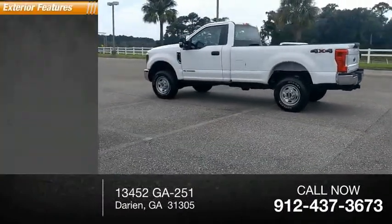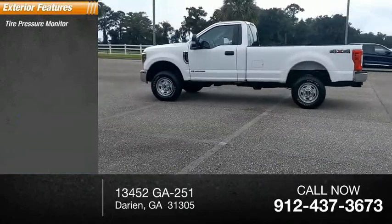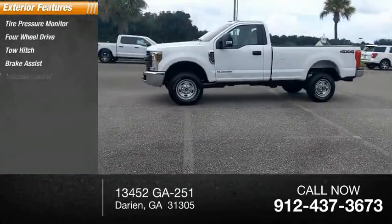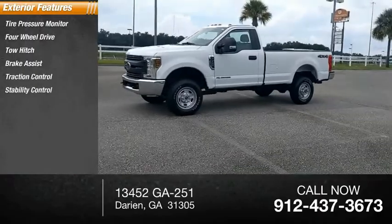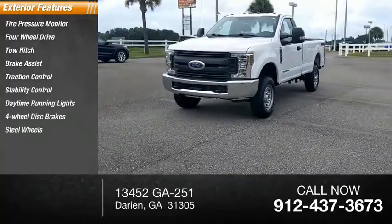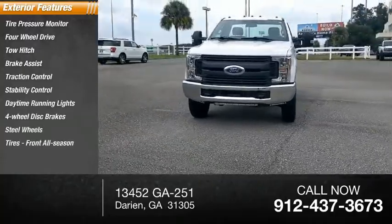Here are some of this vehicle's great options: tire pressure monitor, four-wheel drive, tow hitch, brake assist, traction control, stability control, daytime running lights, four-wheel disc brakes, steel wheels, tires, and front all-season.